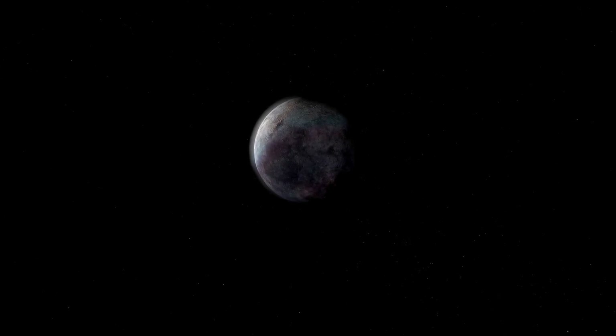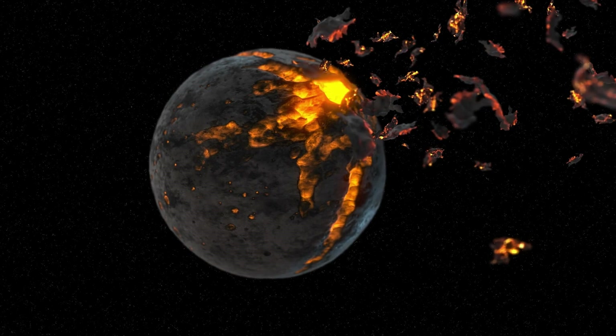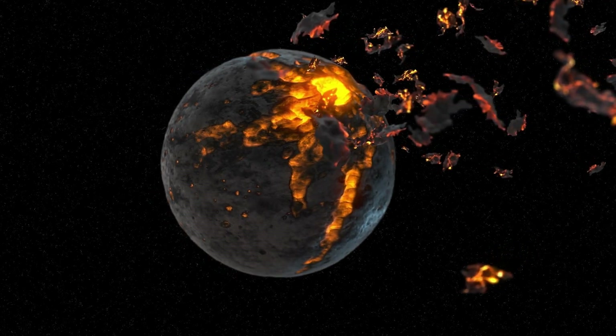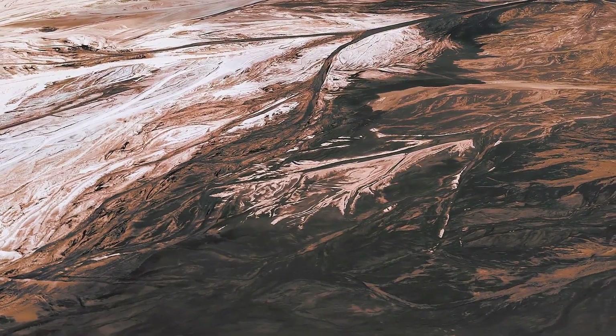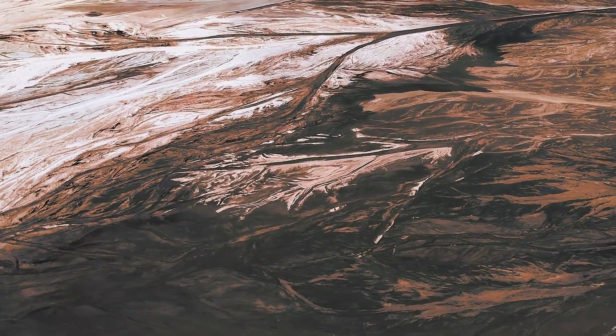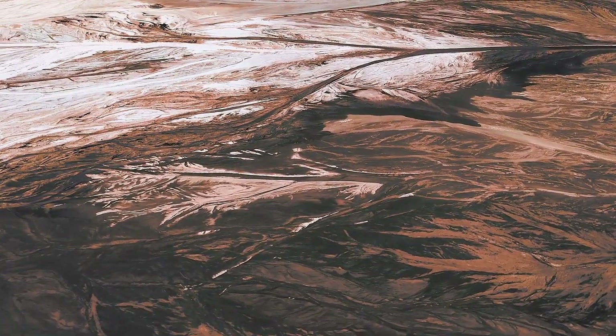During times of high solar activity, the amount of high-energy radiation reaching Earth also increases. Satellites and other space vehicles are especially vulnerable to elevated solar activity. The charged particles from the sun can damage electronic components, disrupt communication signals, and even alter satellite orbits.